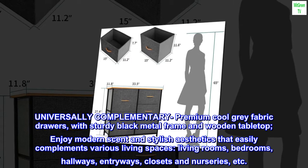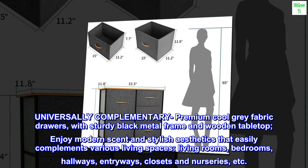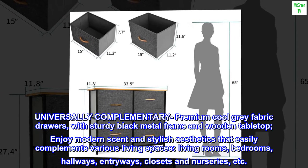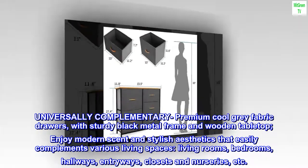Universally complementary — premium cool gray fabric drawers with a sturdy black metal frame and wooden tabletop. Enjoy modern style and stylish aesthetics that easily complement various living spaces: living rooms, bedrooms, hallways, entryways, closets, nurseries, and more.